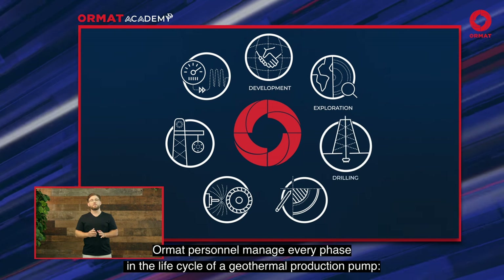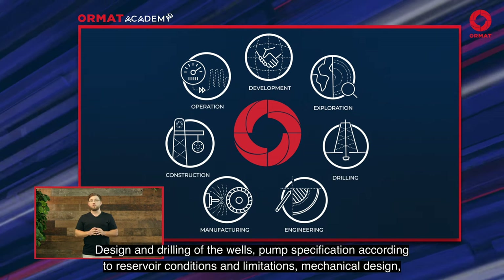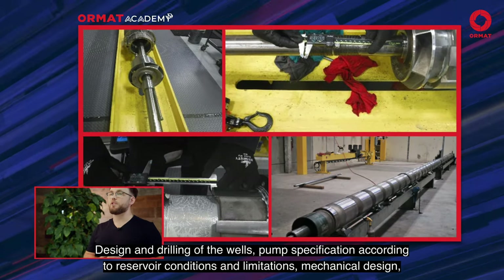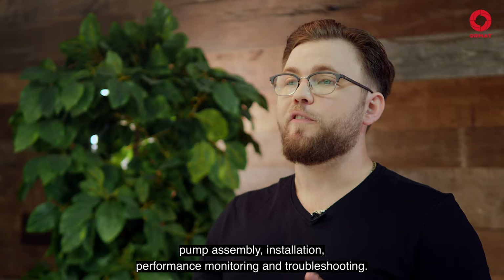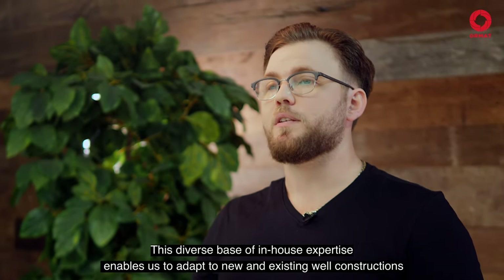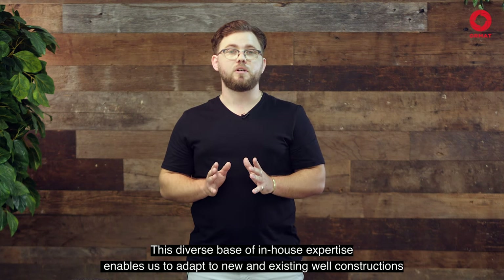The vertical integration of ORMAT provides many advantages. ORMAT personnel manage every phase in the life cycle of a geothermal production pump: design and drilling of the well, pump specification according to reservoir conditions and limitations, mechanical design, pump assembly, installation, performance monitoring and troubleshooting.